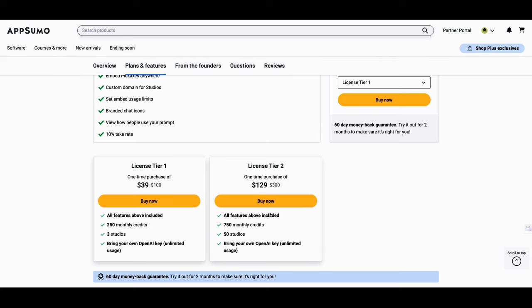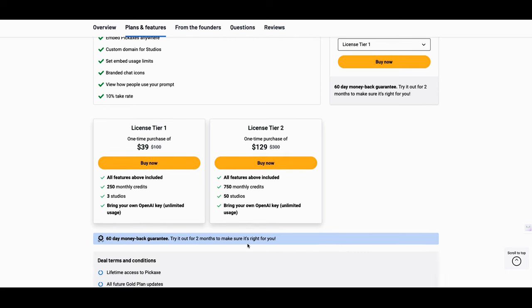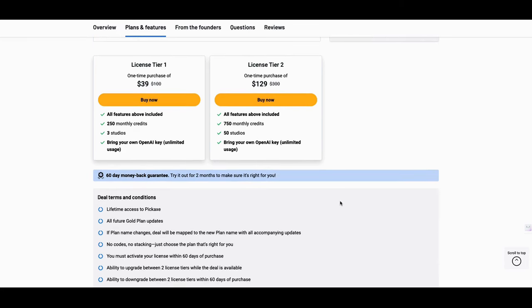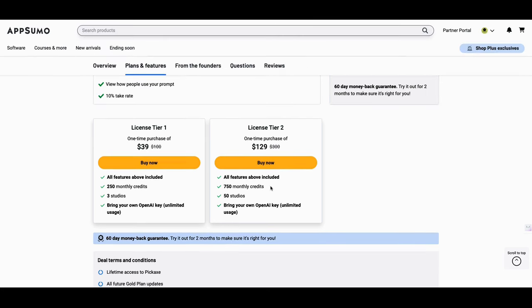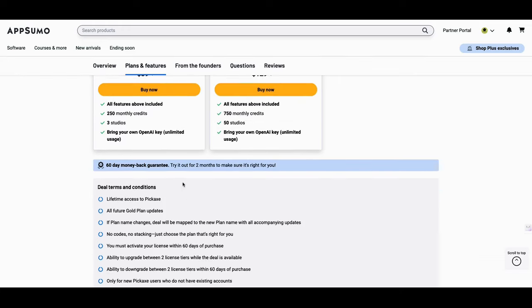This is a no-brainer tier-two tool. It allows you to have 50 studios — studios being deployments, workstations, or work groups. If I had 50 different chatbot ideas across my different brands, I could release one per brand: one on retirement, one on marketing, one on hacks. Each studio has its own branding. For $129, that's honestly a no-brainer. You're also going to get all future goal plans, which we'll look at on their website.